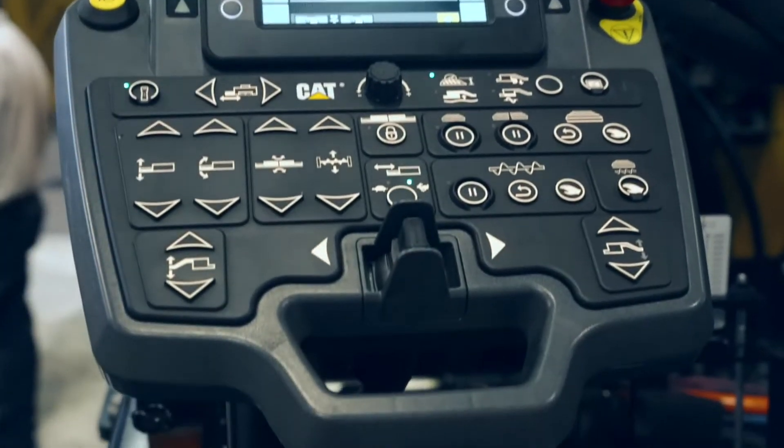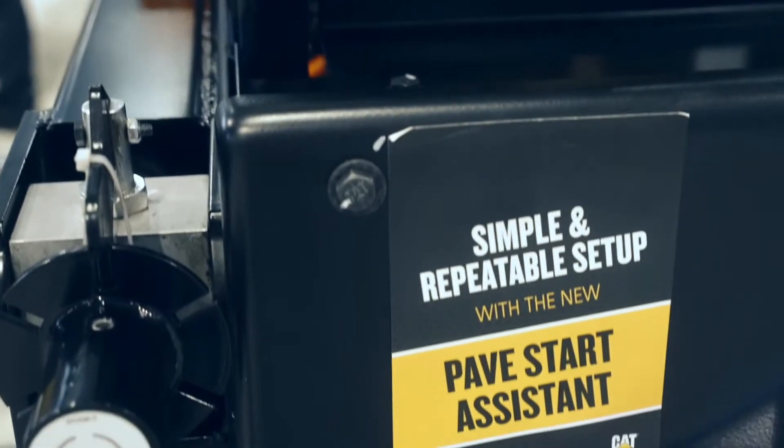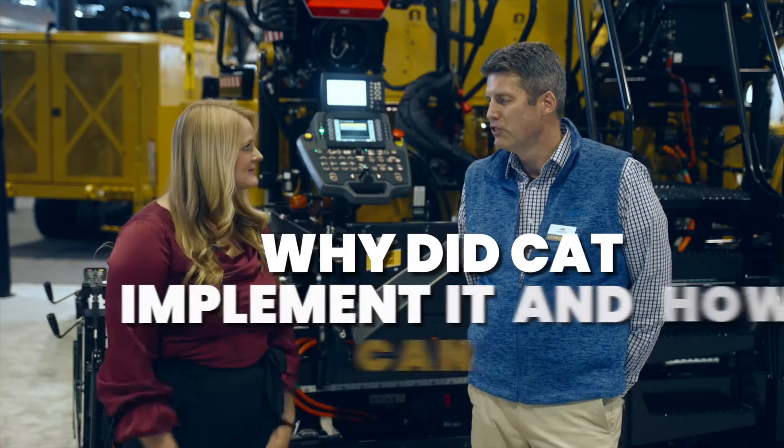Technology is really prevalent at this year's World of Asphalt, and you guys have the Pave Start Assistant, which is brand new. Tell me about why Caterpillar implemented this technology and how it can help contractors work smarter on their job site.